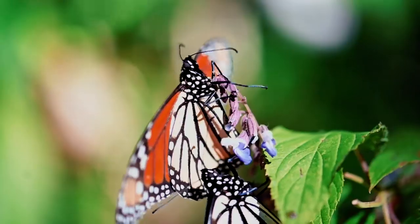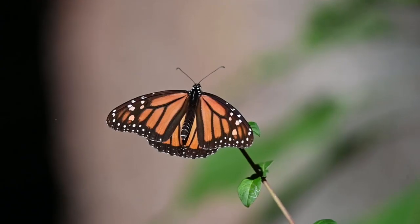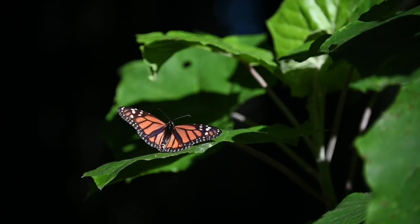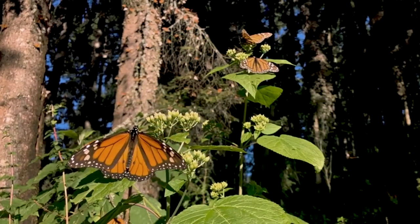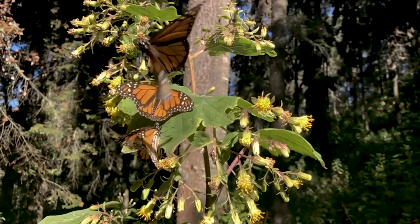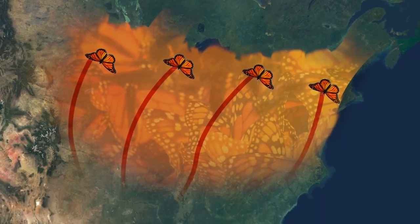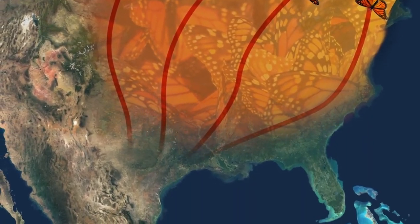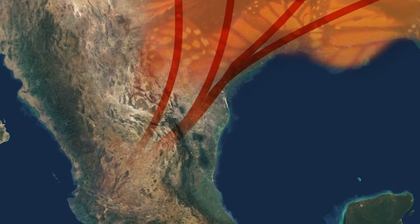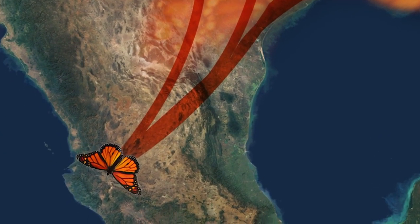Around August, the eggs laid by the last generation to travel northward begin to hatch. However, unlike the previous generations that only lived several weeks, this super generation lives eight to nine months. And whereas it took several generations of butterflies to reach the northern part of their range, this super generation will take a little over two months to fly all the way back to central Mexico to winter in the same place where their great-great-grandparents began this epic odyssey.